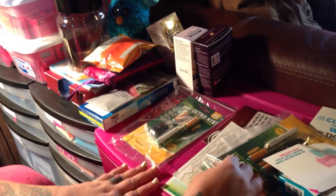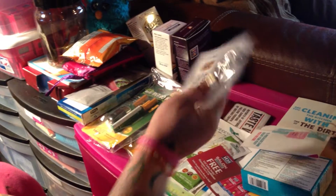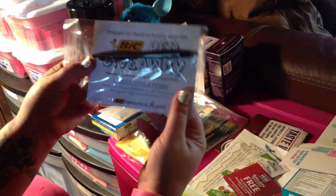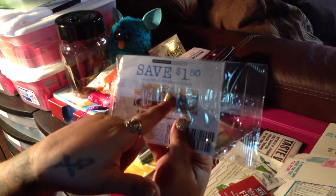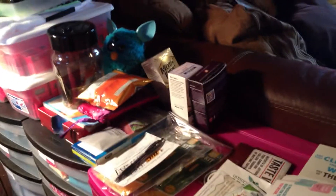That one is full flavor, and I actually got two of them, both full flavor. From the Bic pen giveaway — this was through their Facebook page. I won one of the Atlantis ink pens, and it comes with a $1.50 off two stationary Bic products. So that's not bad.